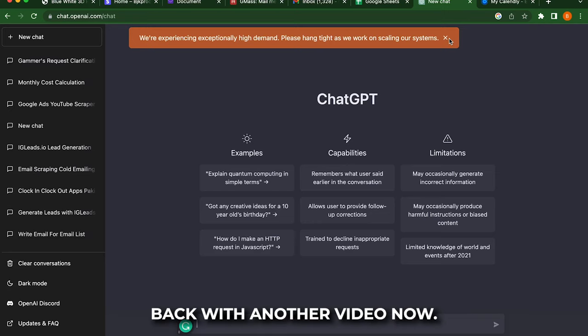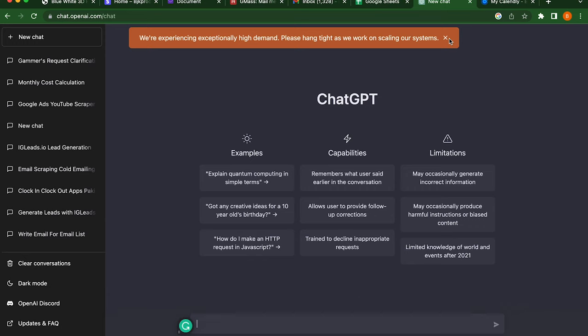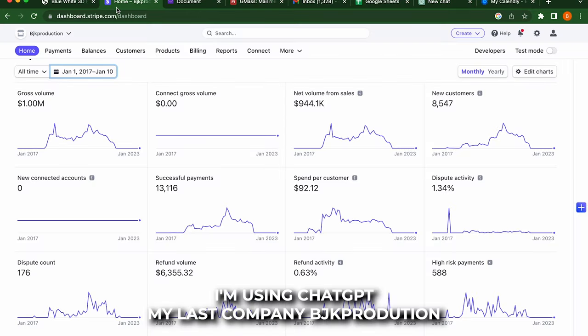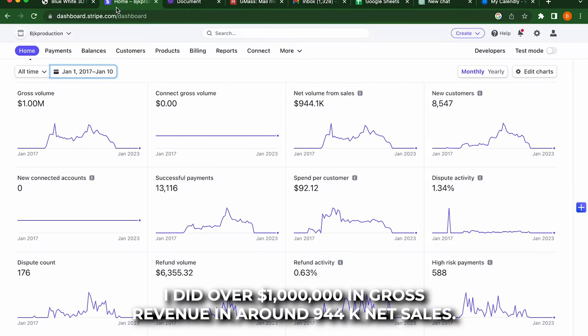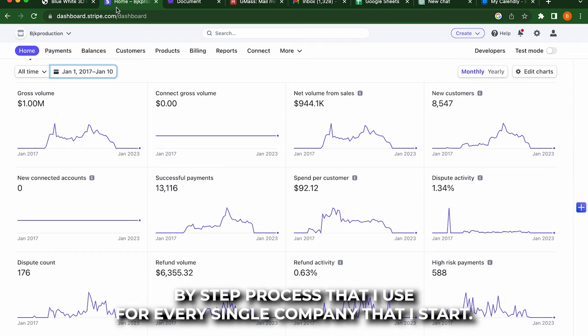What up, guys? Back with another video. I'm about to go ahead and show you guys a step-by-step process on how to do lead generation in 2023 using ChatGPT. My last company, BJK Production, I did over a million dollars in gross revenue and around 944k net sales. I'm going to go ahead and show you guys my step-by-step process that I use for every single company that I start.